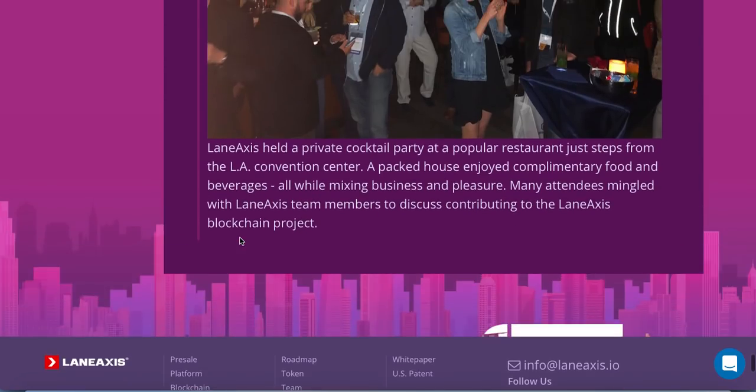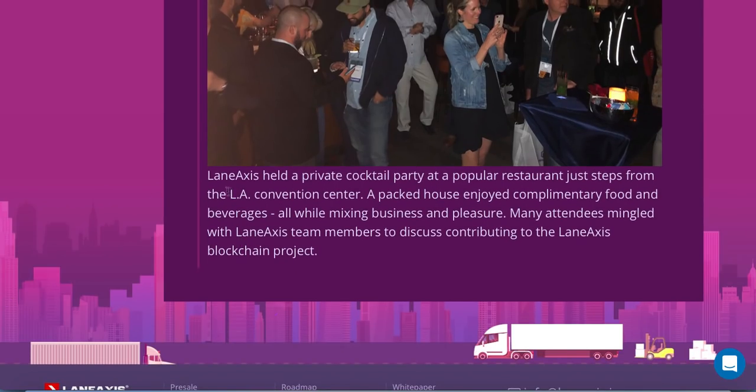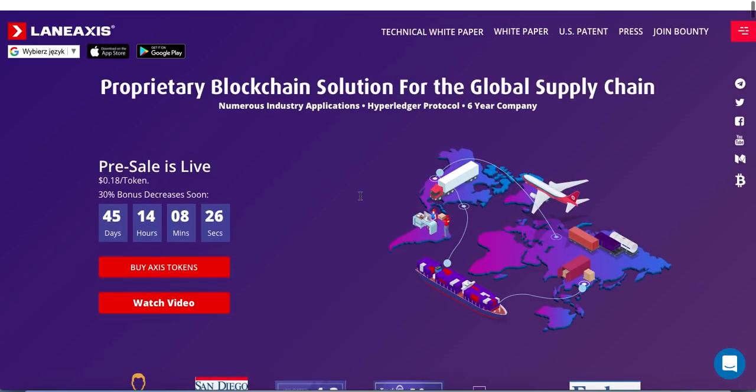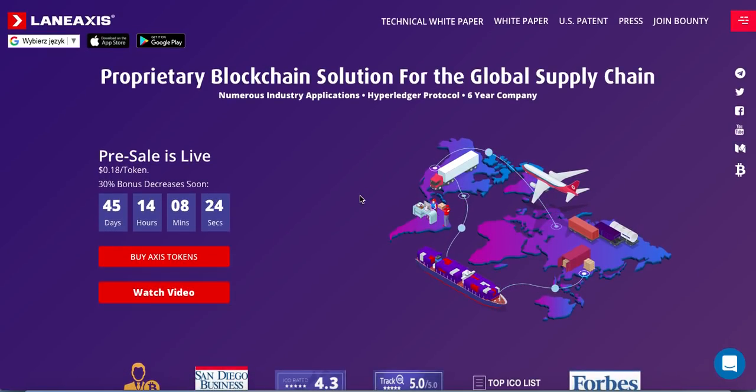Visit their page by your own and do your own research. I think that this project is really great. Thank you for watching. Their website is called laneaccess.io. See you in the next video.